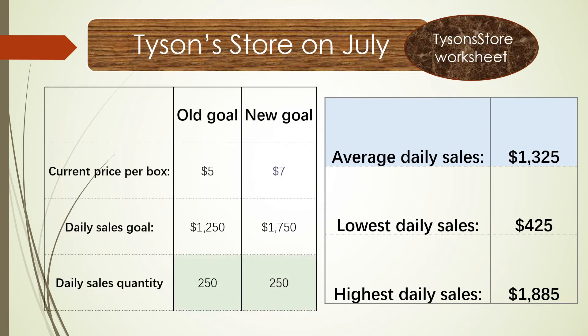But now the rental price in the mall is rising, so we need to set a new price of $7 per bag. The new daily sales goal is $1,750. We can do it because the quantity of daily sales stays the same at 250 units.